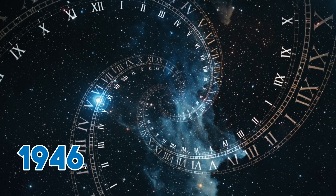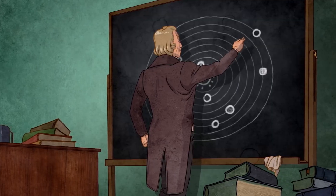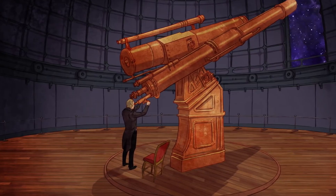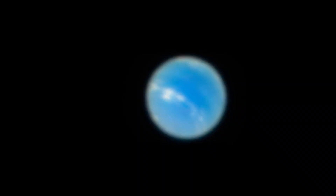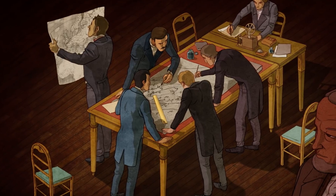Back in 1846, French astronomer Urbain Le Verrier found Neptune using a mathematical model. It was a first-of-its-kind discovery because no other planet had been discovered through this method. This model was also used to calculate the planet's mass.